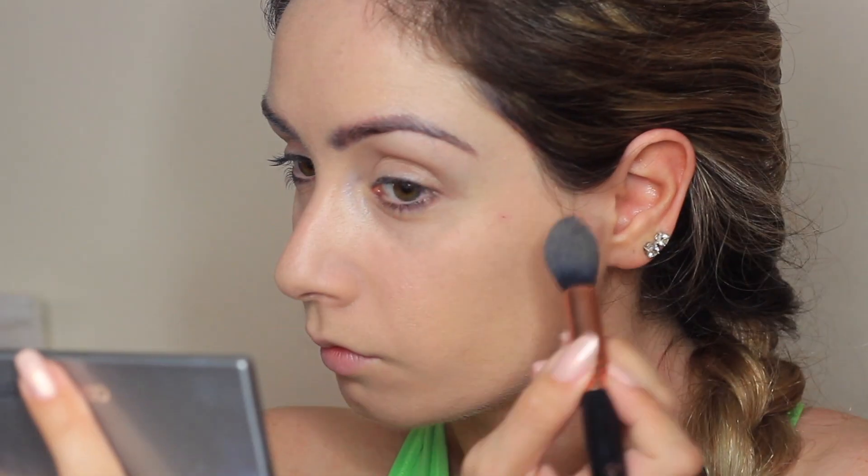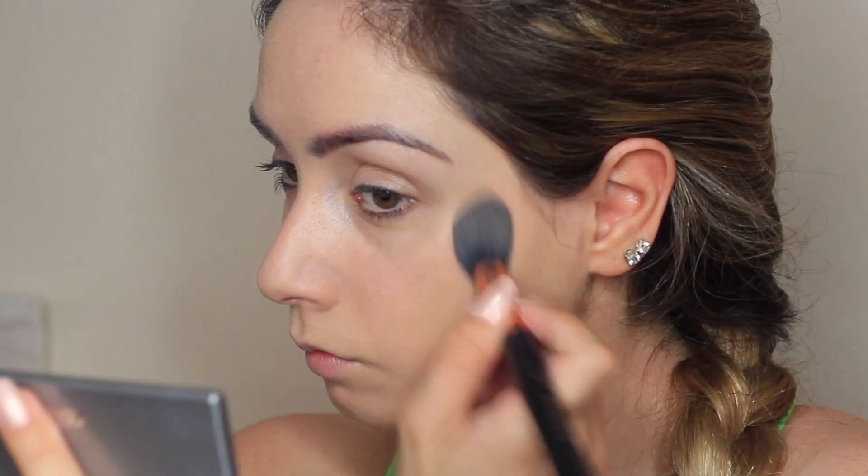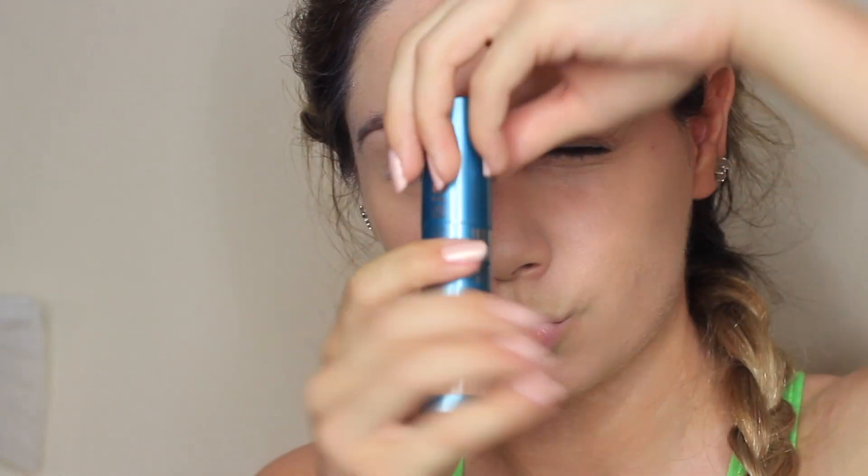I recently discovered the Mineral Corrector Kit. This has a whole bunch of tones that you can target certain areas with. I have quite red tones, so I use the lightest powder just to make sure everything is in place and does not move.